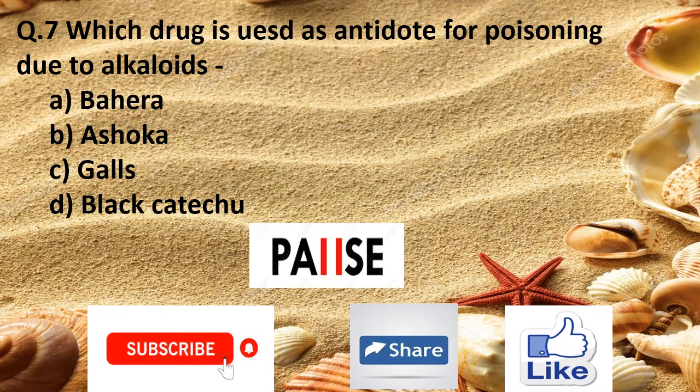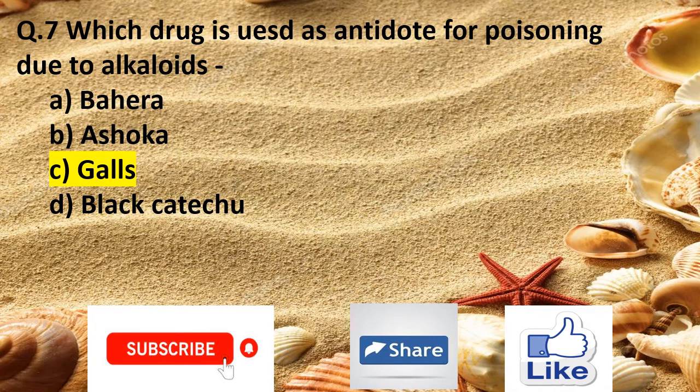Question 7. Which drug is used as an antidote for poisoning due to alkaloids? Option A behera, Option B ashoka, Option C galls, and Option D black catechu. The right answer is Option C galls.